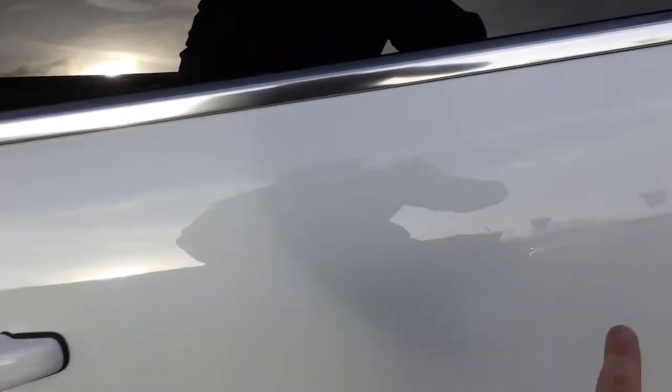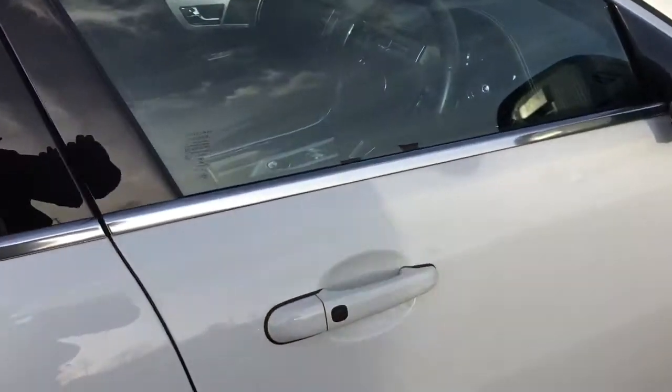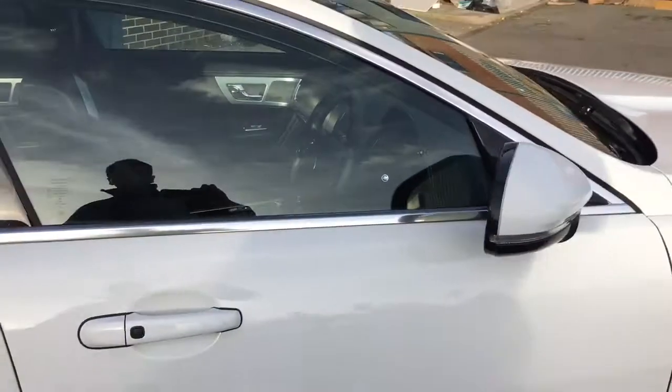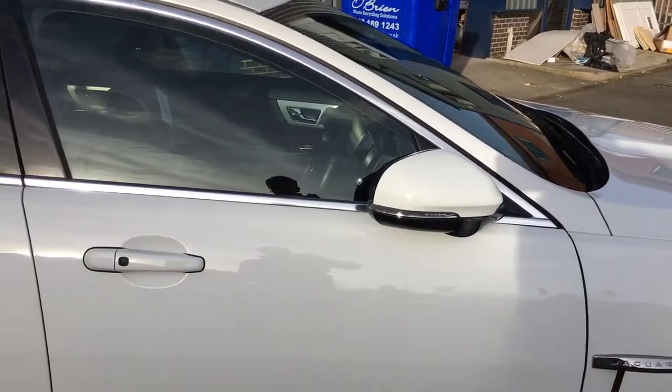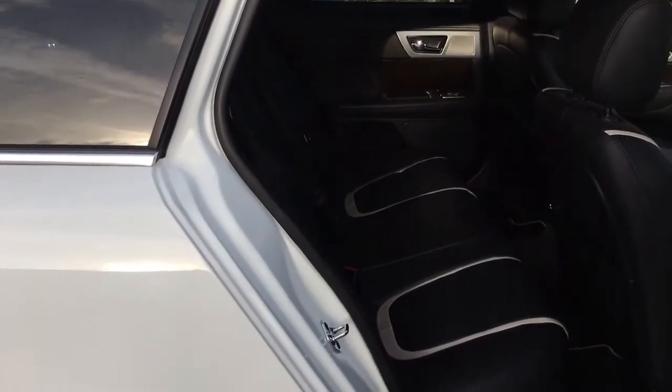You'll notice on each of the door handles there are some black buttons — this is a great feature. It comes with two keys; simply press the button twice and it locks and deadlocks the car, and also folds the door mirrors in. Then when you go up to the car with the keys in your pocket, just grab the handle and open it — and that works on all four doors.